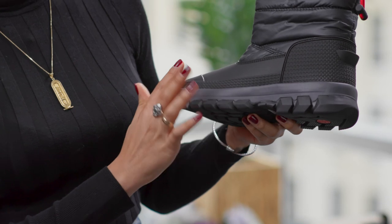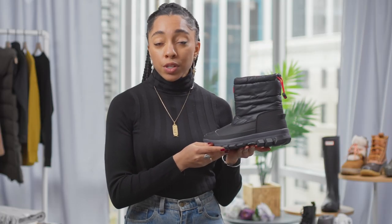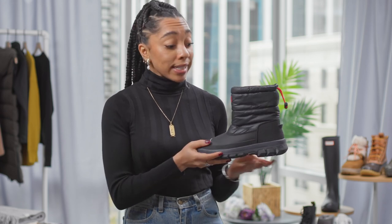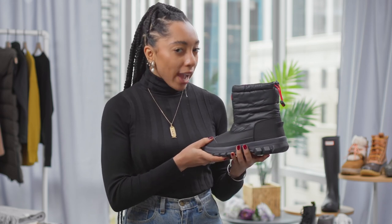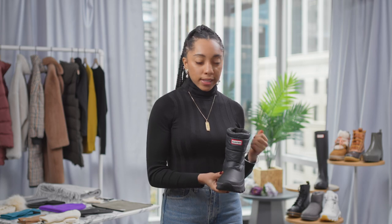I love this one because it has rubber at the bottom and a pumped-up sole, which gives you the opportunity to trek through snow, sleet, and even ice without actually having to really touch it. I love that the inside is lined with fleece so it gives you that opportunity to be super warm inside.